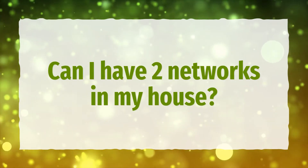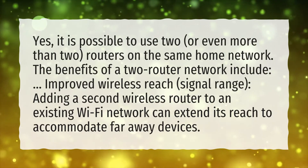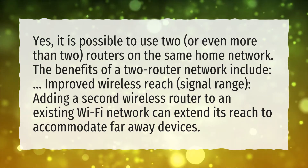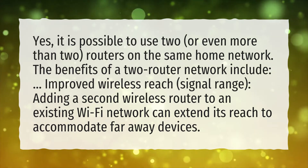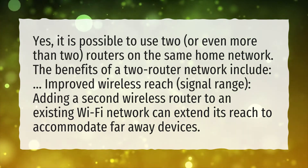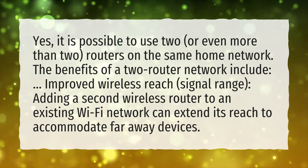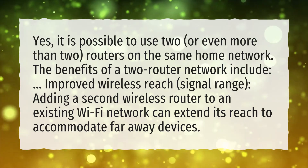Can I have two networks in my house? Yes, it is possible to use two, or even more than two, routers on the same home network. The benefits of a two-router network include improved wireless reach and signal range. Adding a second wireless router to an existing Wi-Fi network can extend its reach to accommodate far-away devices.